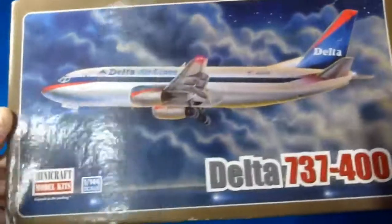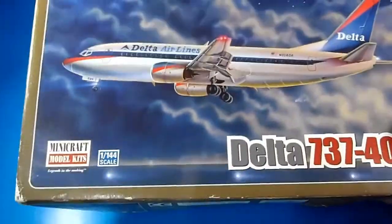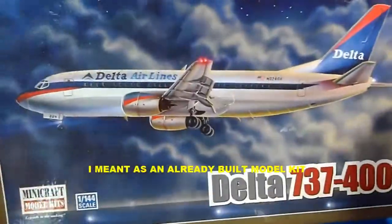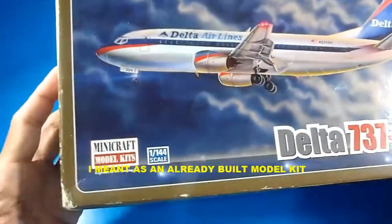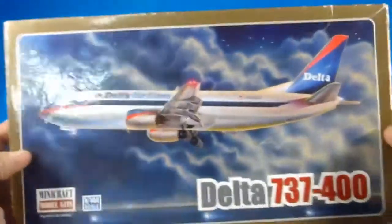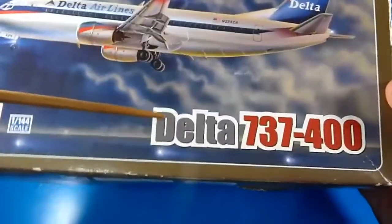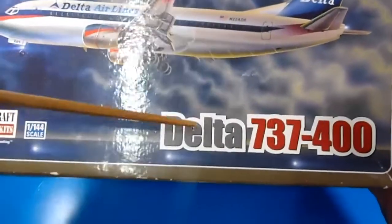Hello, welcome back to my YouTube channel World of TREDEC. This is my first time reviewing a commercial aircraft, especially from Minicraft model kits. This is apparently the Delta 737-400 version.